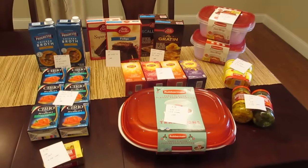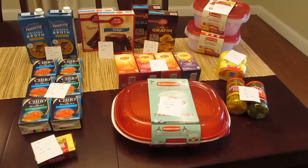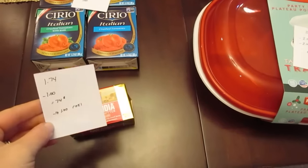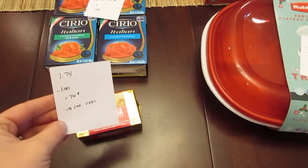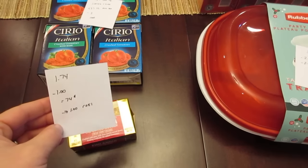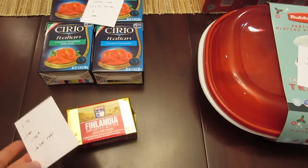Hi, it's Lisa with your ShopRite deals for the week of December 11th. First, we have the Finlandia Butter. It's on sale for $1.74. We have the dollar principal coupons from coupons.com, so you pay 74 cents, and then you could submit for $1 on Checkout 51.